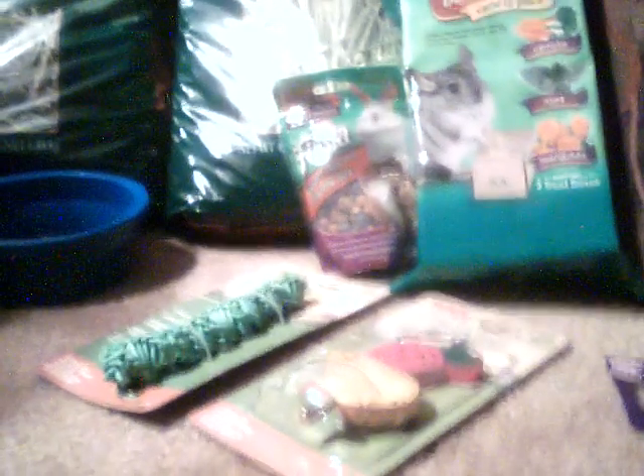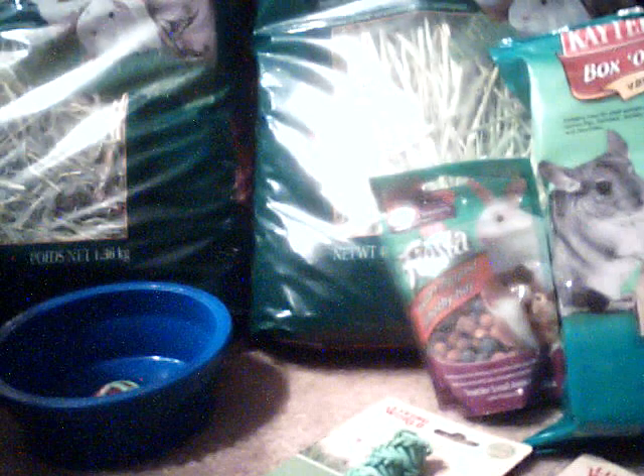Hi guys, this is me Isma. I'm going to make a quick video. I went shopping for my guinea pigs and I'm going to show you what I got.